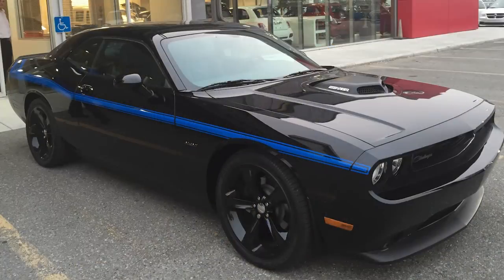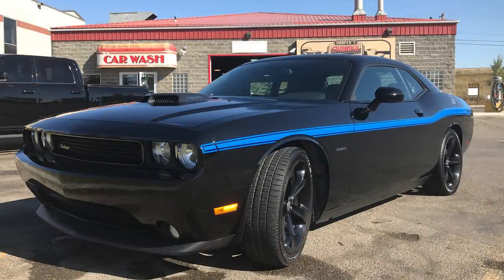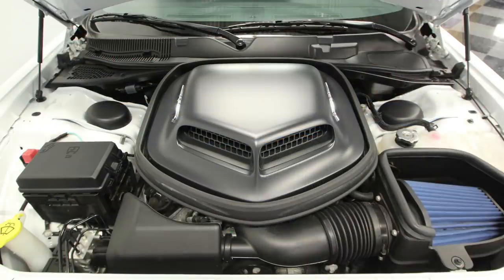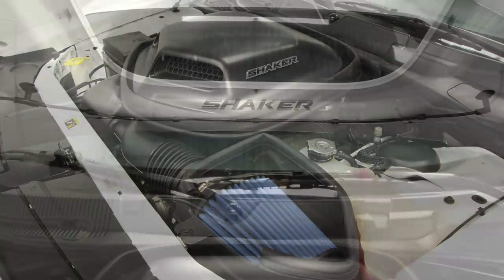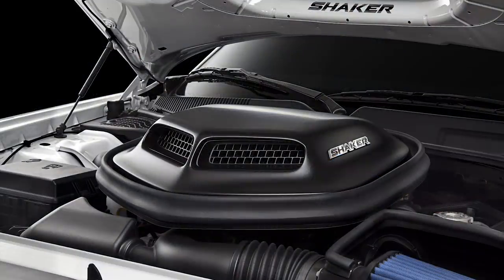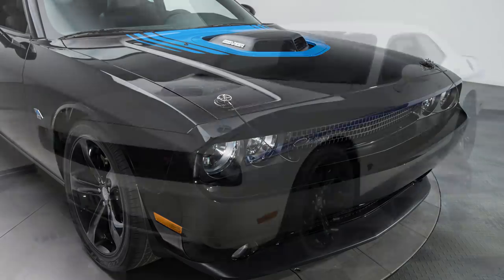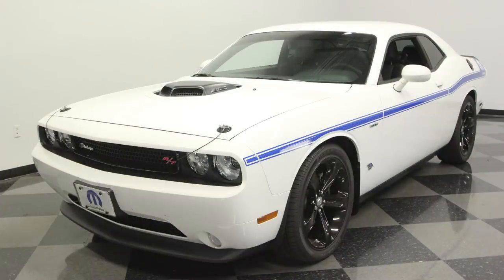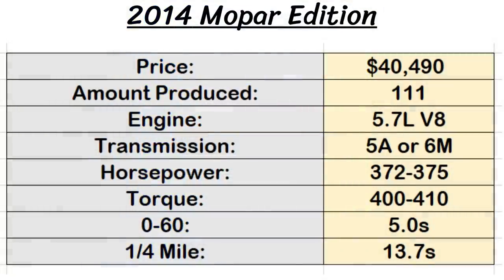The only thing that wasn't too special was the performance, as this car got the standard 5.7 liter Hemi V8 found in Challenger RTs for many years, though a Mopar cold air intake was added. There were two transmission choices: an optional 5-speed auto and a standard 6-speed manual. Power output varied slightly — automatics produced 372 horsepower and 400 pound-feet of torque, while the manual made 375 horsepower and 410 pound-feet. The Mopar 14 was capable of 0-60 in 5 seconds flat and a quarter mile in 13.5 seconds.